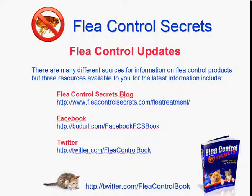Today I just want to talk to you about where you can get some flea control product updates — news, tips, and hints related to flea control. I formed three free resources for you, but also have a bunch listed at the blog.